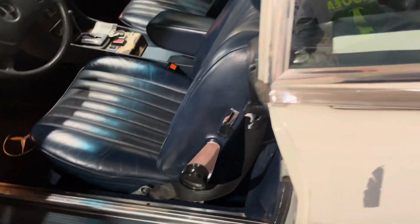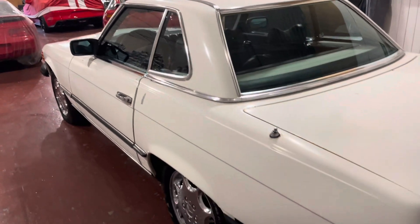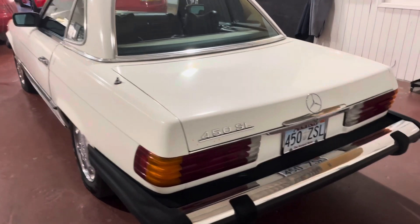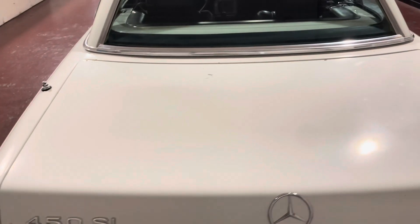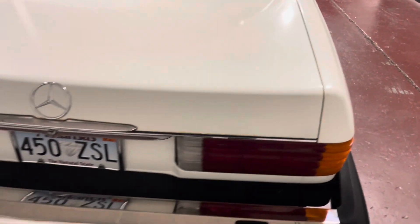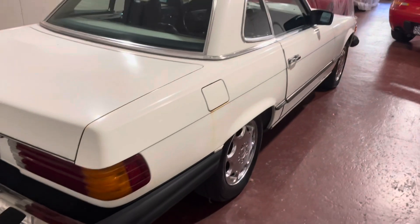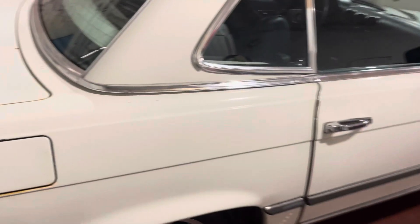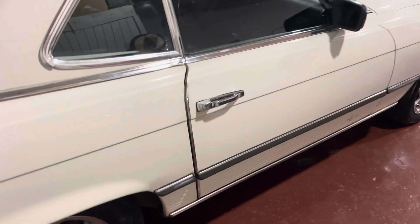There are actually no tears or rips in the leather. It does have the hardtop. The body is actually straight. The car runs and drives actually quite well — I'll do a cold start for you here in just a minute.